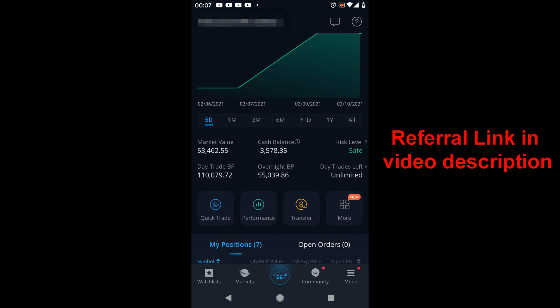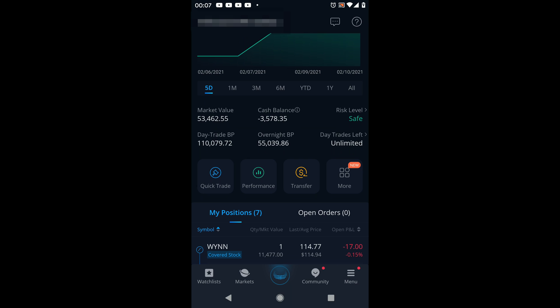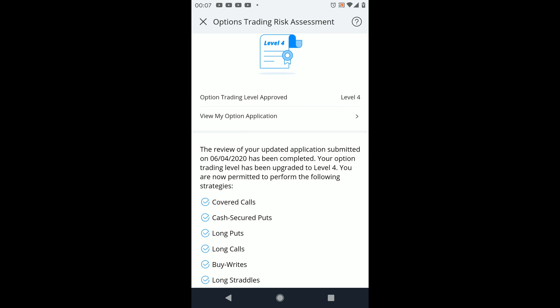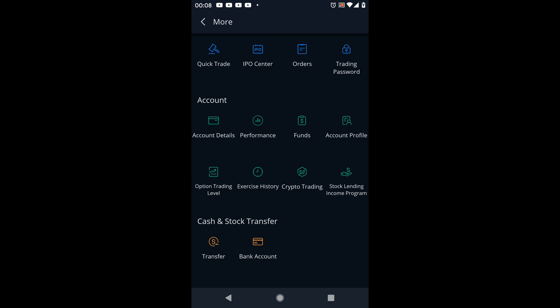Before we get started on covered calls, you need to make sure that you are eligible for options — you do need to apply for it. If you go to 'More' and scroll down to 'Option Trading Levels' and click on that, you'll see I'm on level four. Webull is really on level three right now. The important thing is to make sure that you have covered calls available. You should be able to have it with level two.